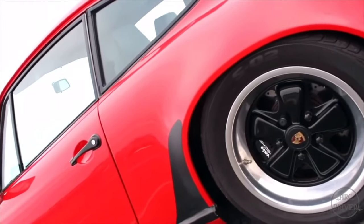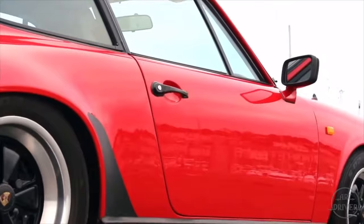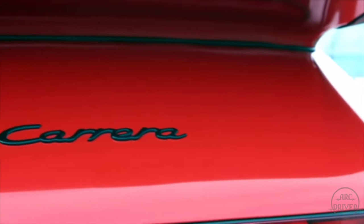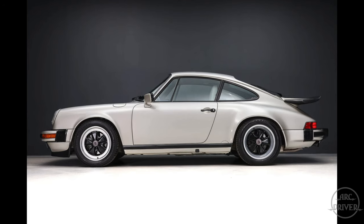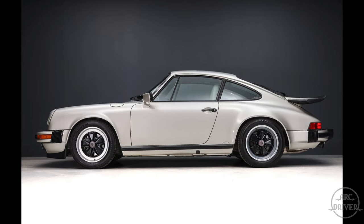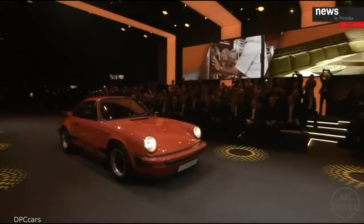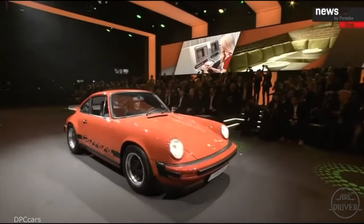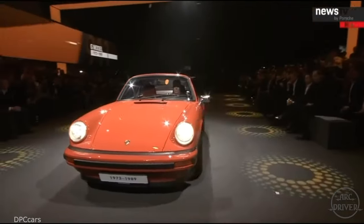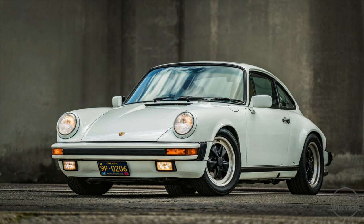The 3.2 Carrera is the quintessential classic 911 and one of the most iconic cars to come from the 1980s. When most people hear the term 911, this is the car that comes to mind, and for good reason. It's a visually captivating car with perfect proportions and lovely curves. Being the final version of the G-body 911, the 3.2 benefits from the highest build quality, lowest maintenance, and best performance of all base model cars.